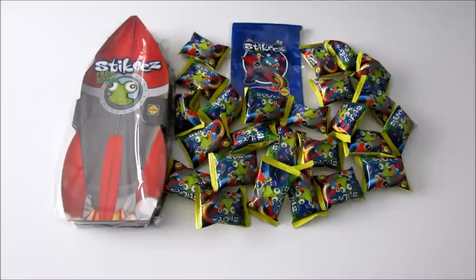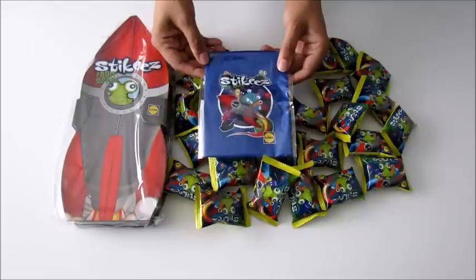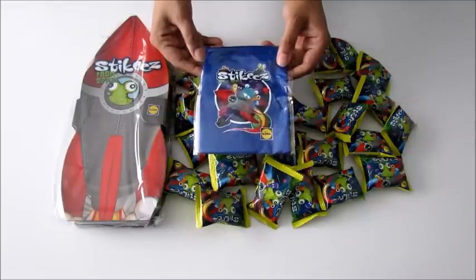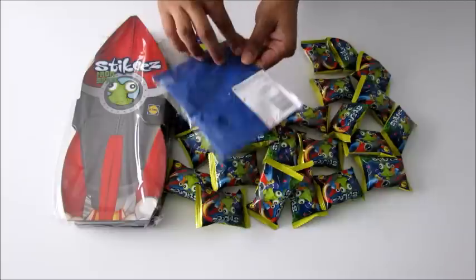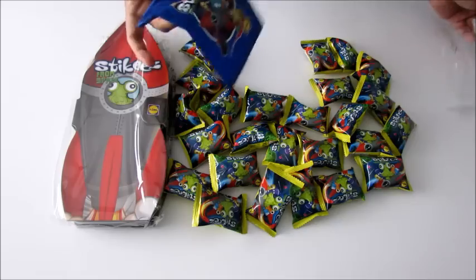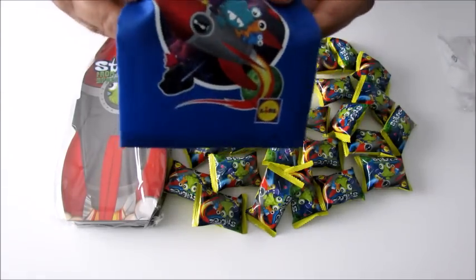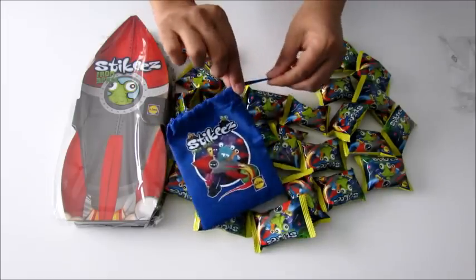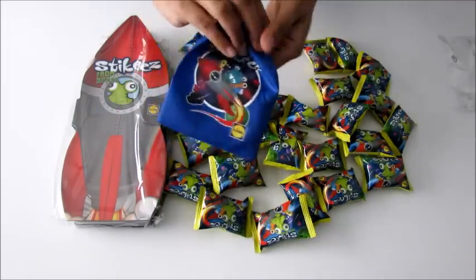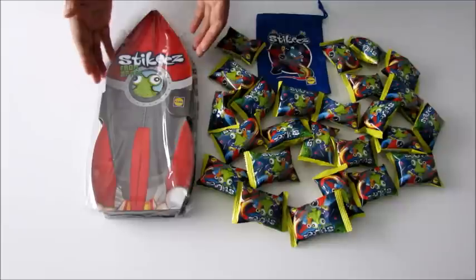I'm going to start opening everything up. First I'm going to open up this cute collector's bag - it's got a lovely print on the front and it's a nice blue color. Check out that shiny print! You've got the drawstring here so you can put your stickies inside and take them along with you. I'm just going to put that to one side.